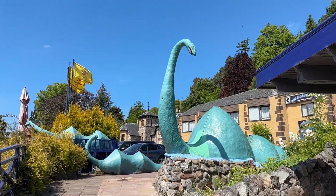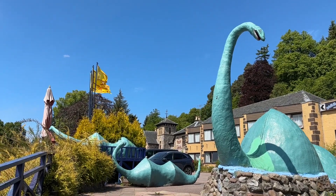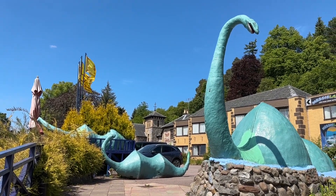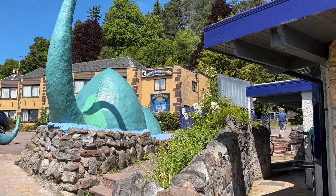It's got a car park, there's a hotel attached, it has a cafe and a shop — that kind of thing. I haven't done the exhibition on this one, but yeah, there are a couple of options if you want to find out more about the Loch Ness Monster.